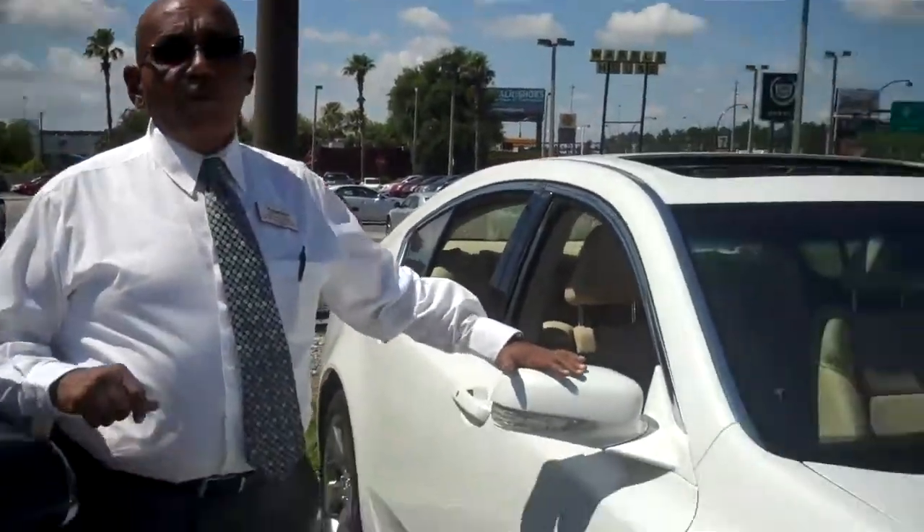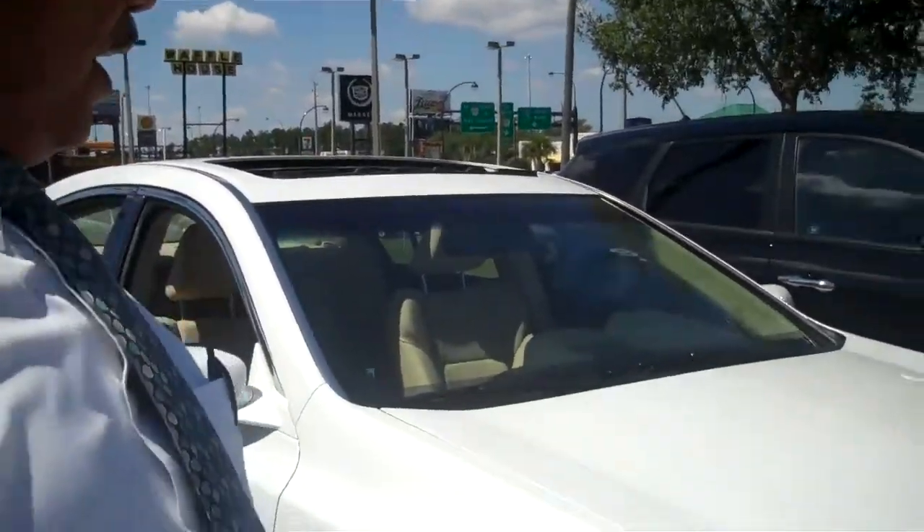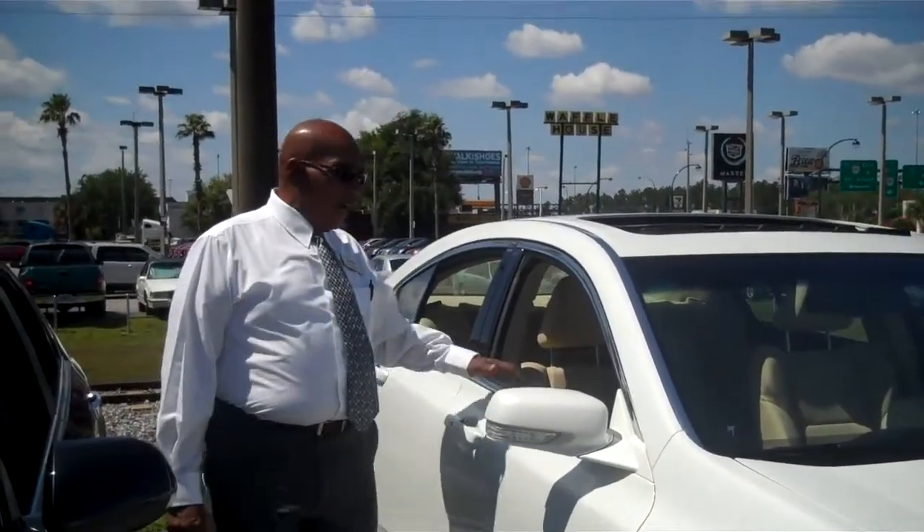And finally, this is the upgraded 2012 TL. This has the advanced package also, which is new for us this year. Exceptional exterior colors and interior colors combined.